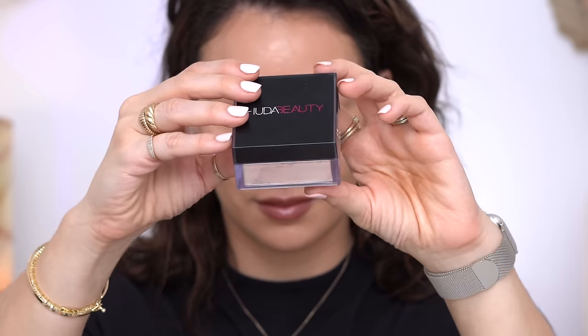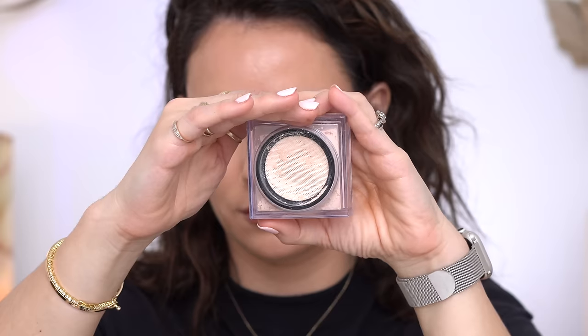A powder I want to mention is the Huda Easy Bake in the Peach Pie color — I've always liked this powder but this color is my favorite. It's peachy but not too peachy, it cancels out the under-eye a bit, and it's extremely blurring and smoothing. I compare it to the Givenchy powder — they kind of go head to head. They're both beautiful. The Givenchy is a little more undetectable and lighter, whereas the Huda is more heavy-duty. I love them both, but this peach color is beautiful.